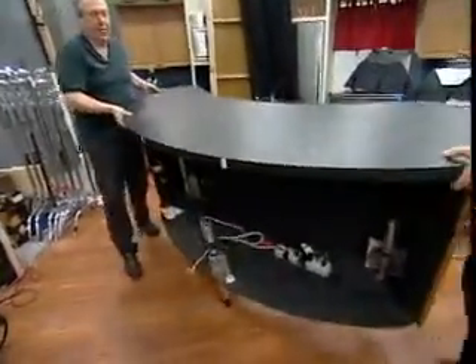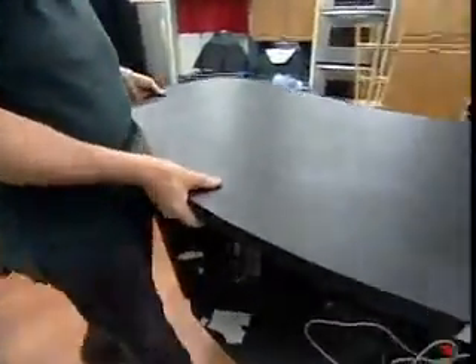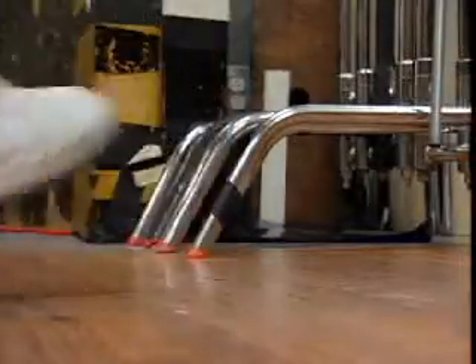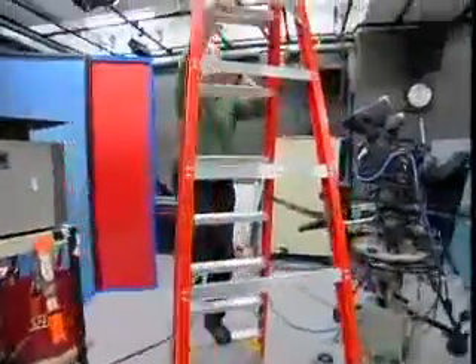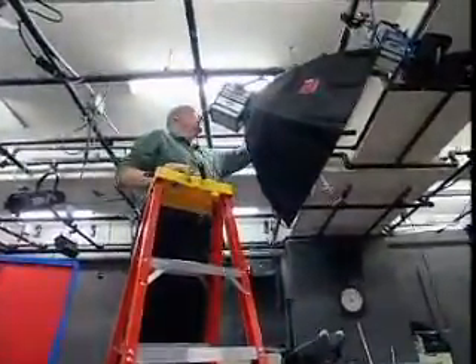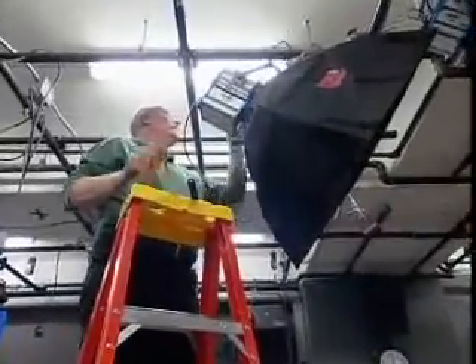This is a job that takes a lot of physical strength. When a prop or piece of equipment needs to be moved, it's usually the grip who moves it. Bending, lifting, climbing ladders are all part of the day's work. And in movies, the days can be very long.